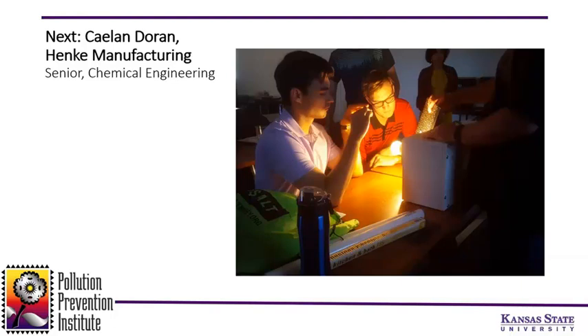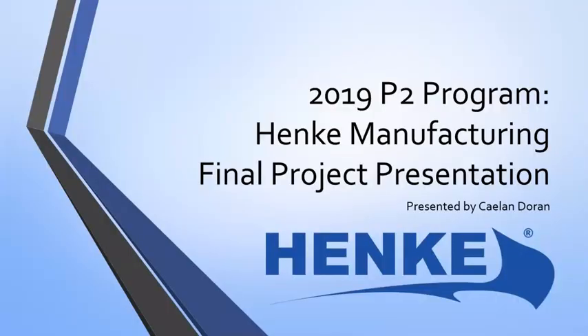First up we have Kaelin Doran. Kaelin is a senior in chemical engineering at Benedictine College. My name is Kaelin Doran, senior chemical engineering at Benedictine College. I'm going to talk to you a little bit about my time.